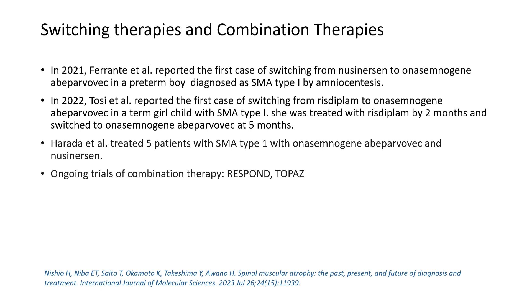Some authors have also reported switching therapy from nusinersen to gene therapy and from risdiplam to gene therapy, all showing fairly good improvement in children with spinal muscular atrophy.